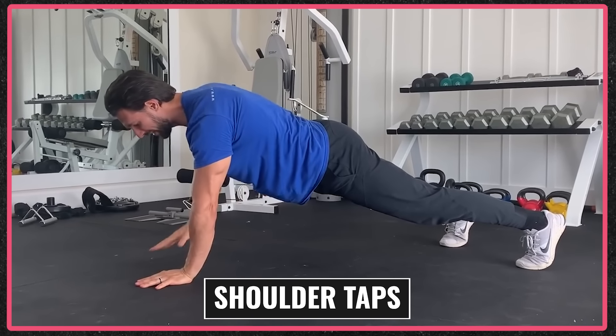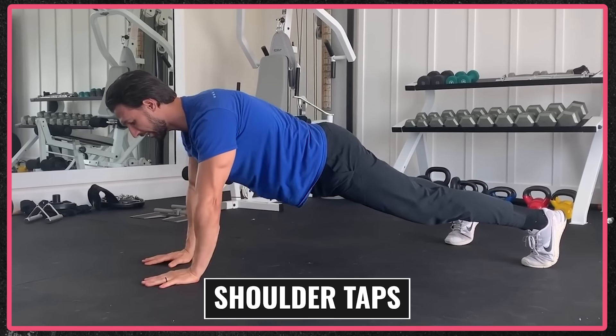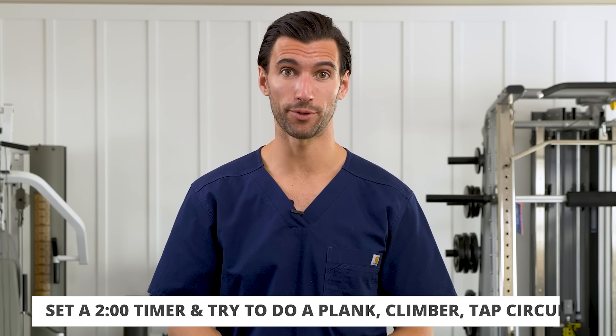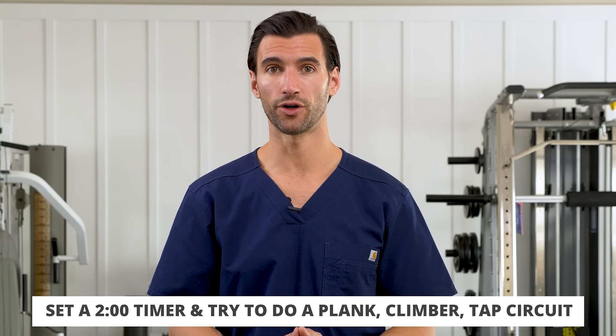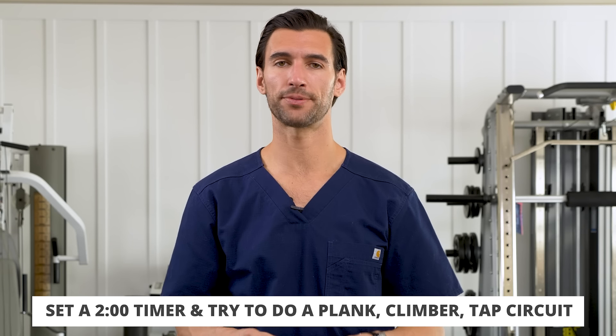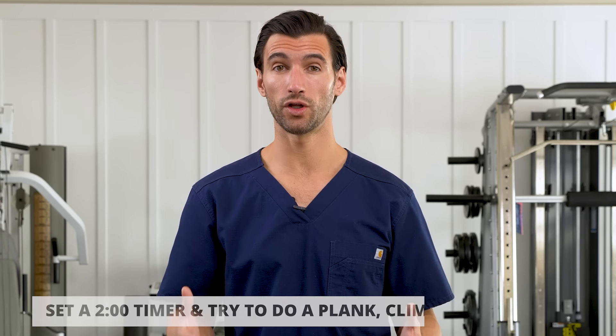Try a plank circuit: hold a plank for 30 seconds, do 30 seconds of mountain climbers counting as many reps as you can, then go into shoulder taps — taking one arm up and tapping the opposite shoulder. Plank, mountain climbers, shoulder taps — you will be absolutely torched. Set a one or two minute timer, cycle through the hold, mountain climbers, and shoulder taps for about 10 reps each. It's a phenomenal high intensity cardio workout with no weights.